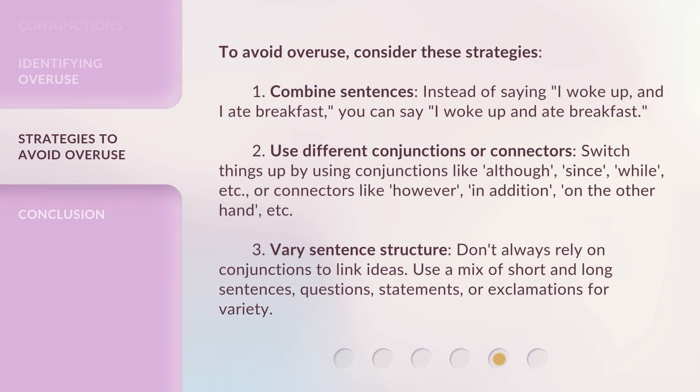To avoid overuse, consider these strategies. First, combine sentences. Instead of saying 'I woke up, and I ate breakfast,' you can say 'I woke up and ate breakfast.' Second, use different conjunctions or connectors. Switch things up by using conjunctions like although, since, while, etc., or connectors like however, in addition, on the other hand, etc.